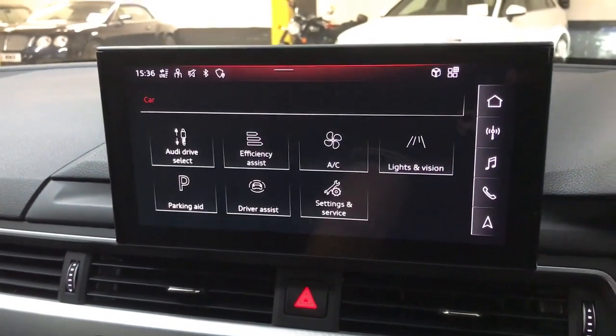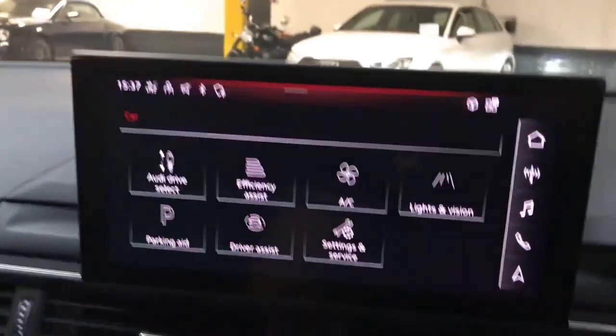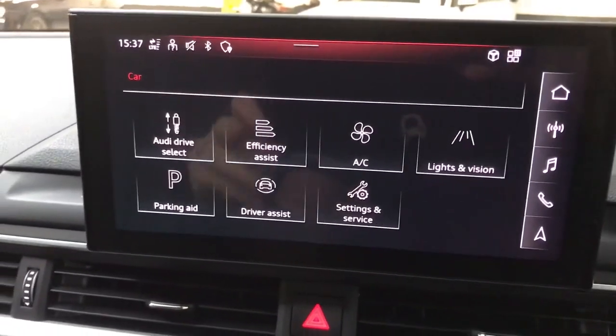This car does have the comfort and sound pack, so you get ambient interior lighting which you can see here — it's multicolour so you can change it to your favourite colour. You also get keyless entry and keyless start, along with a couple of other features.